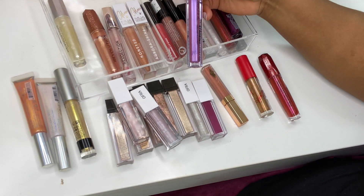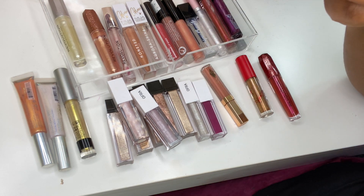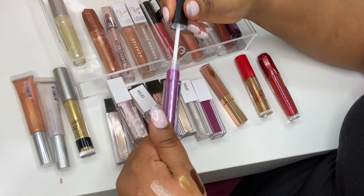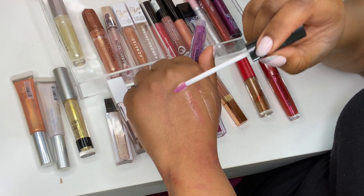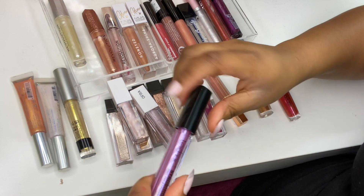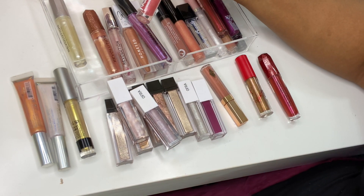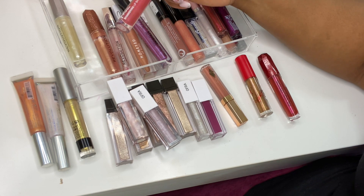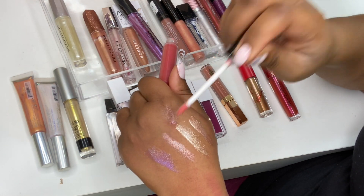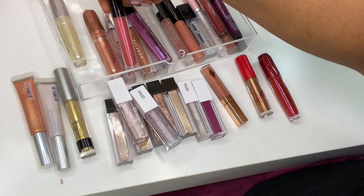I've got a Strobing Lip Gloss from Technic in Flashy — I don't really reach for it but it's got an iridescent purple tint. The Shimmering Lip Sheen from ME Cosmetics is beautiful — a great everyday gloss over nudes. It won't show up much so I won't swatch it but it looks really nice on nudes.